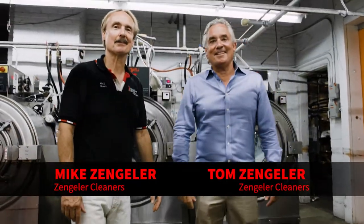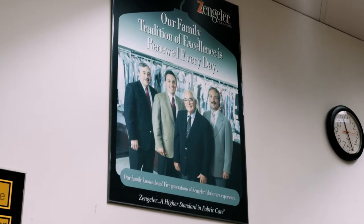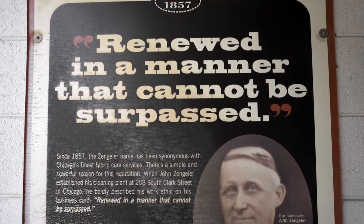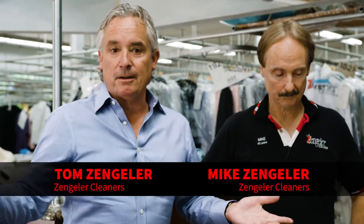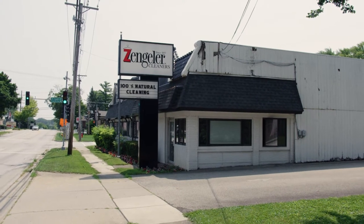They are fifth generation dry cleaners, and we are here today to learn a little bit more about their business, as they possibly could win $25,000 worth of Unimac commercial laundry equipment, because their machines are the oldest machines in the country still running. Our business was started in 1857 by our great-great-grandfather. Our grandfather and our father opened up other locations in the suburbs of Chicago, and today we have eight locations, four production facilities, eight stores, and six delivery routes.